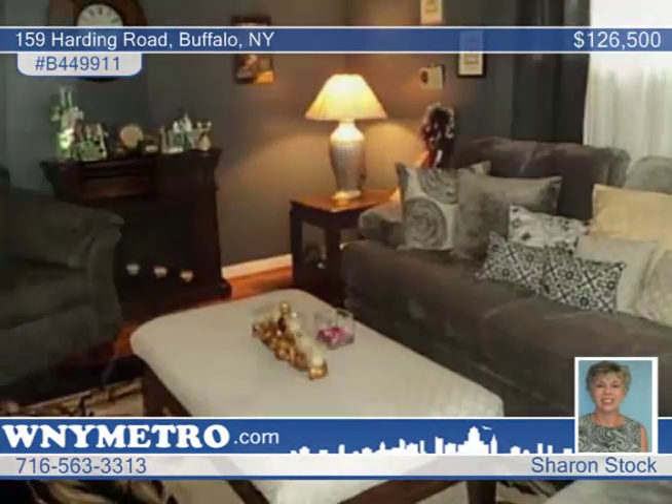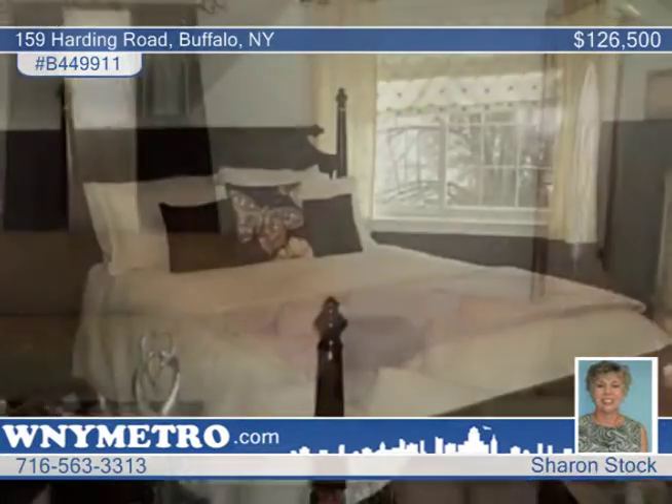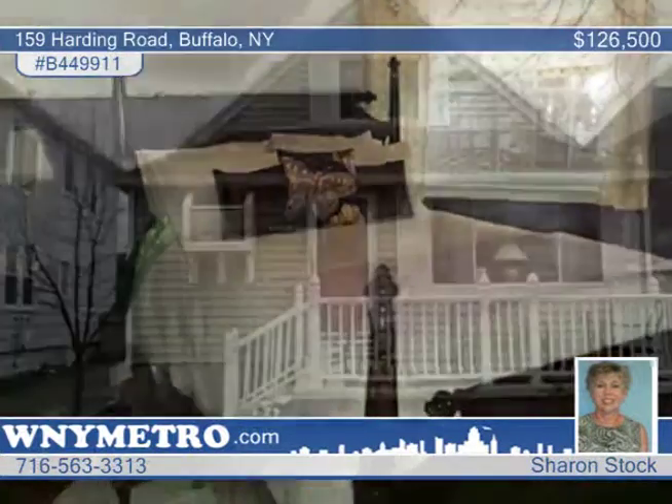The Kohler awning on the back deck will help you enjoy those beautiful summer nights. There are new windows in the back of the home. Don't wait to schedule your private tour.